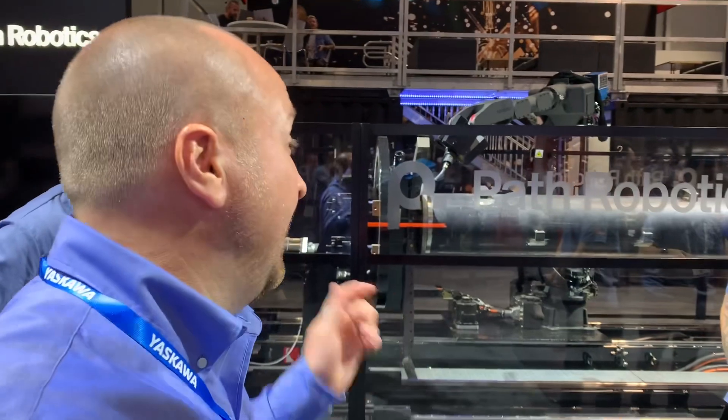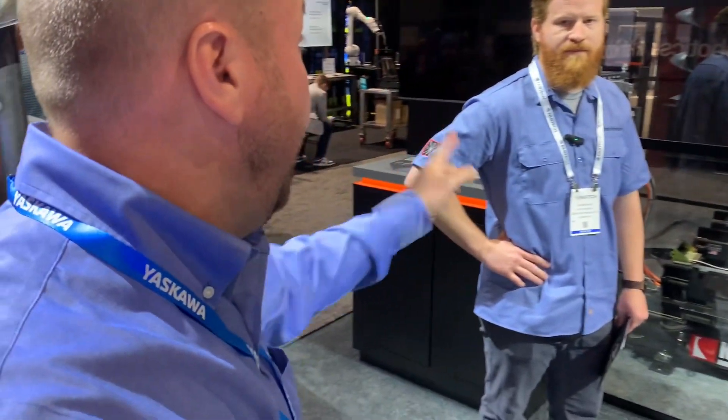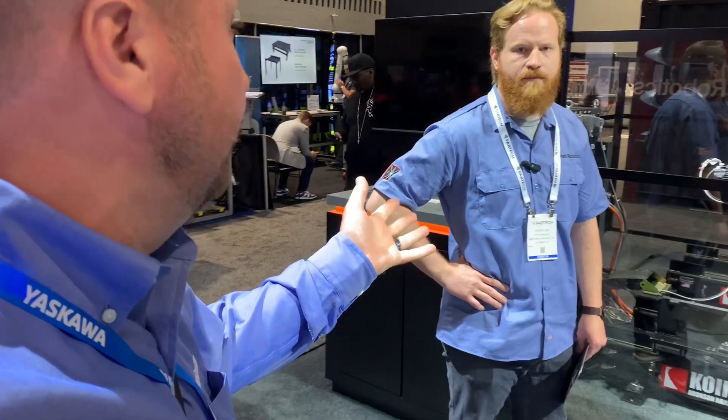Doug with Yaskawa here at Fabtech, at the PATH Robotics booth, hanging out with Andrew, who is the director of products. PATH has been a longtime partner with Yaskawa, and today Andrew is going to take you through some of the things they're showcasing.